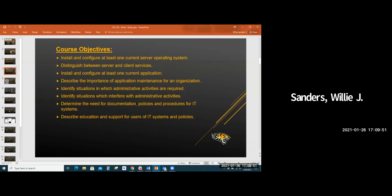Our objectives for this course are to learn how to install and configure at least one current server operating system — you'll actually get the opportunity to look at two before the end of the class. You'll distinguish between server and client services, and install and configure at least one current enterprise-class application, which will be a little different from the click-next-next-next you might be accustomed to on a desktop or laptop.